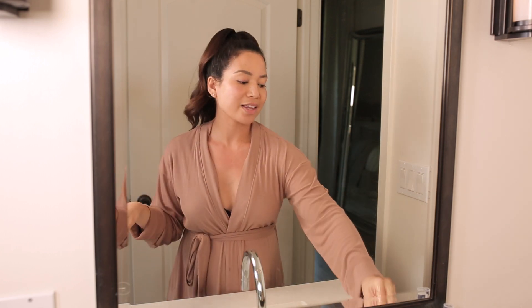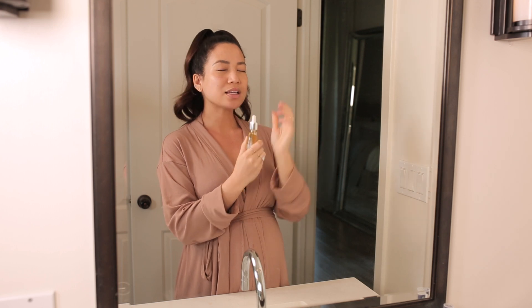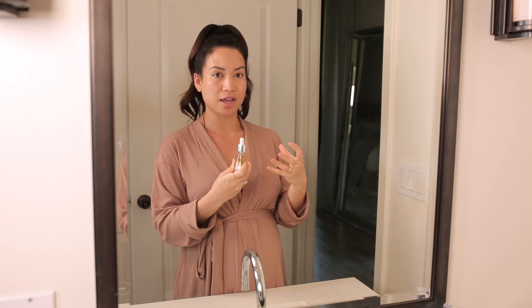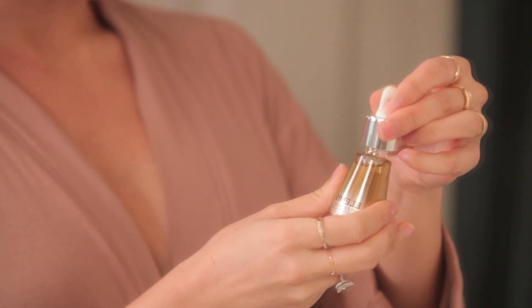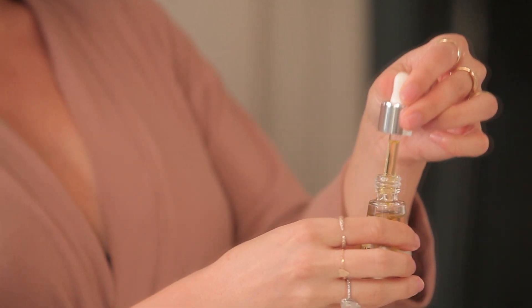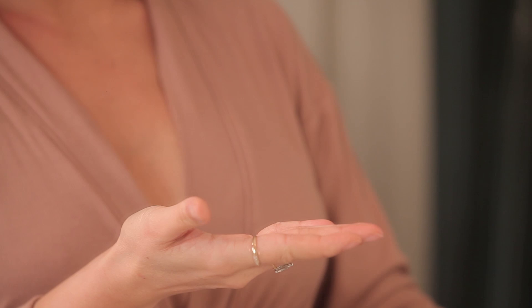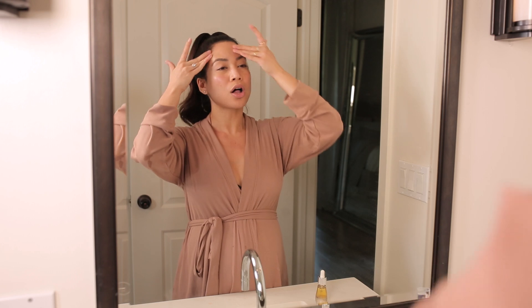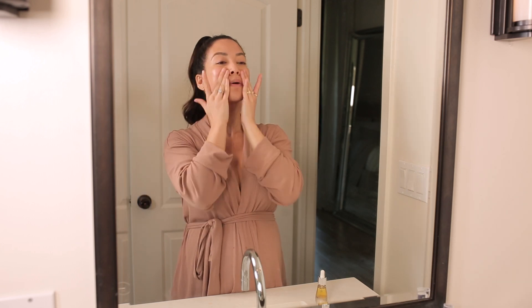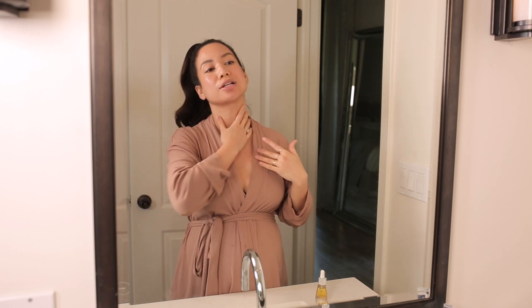To lock it all in, I'm going to use the Pro-Collagen Definition Facial Oil. I love using oils on my skin lately rather than a thick cream because I feel like they let my skin breathe more and are extra hydrating — they give me a little extra glow. I also love this under makeup; it helps your makeup go on smoothly. This helps moisturize your face and really lock in your serums to keep your skin hydrated longer.